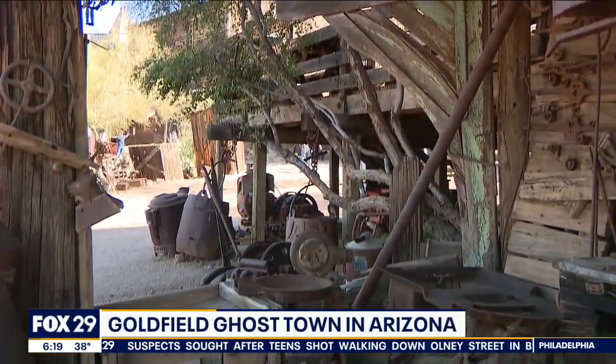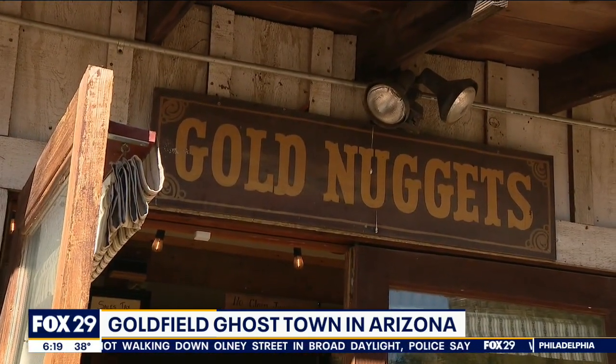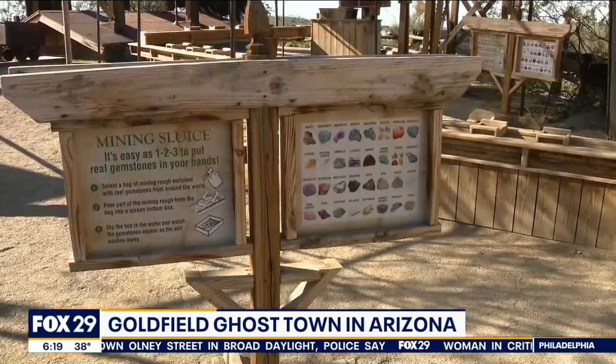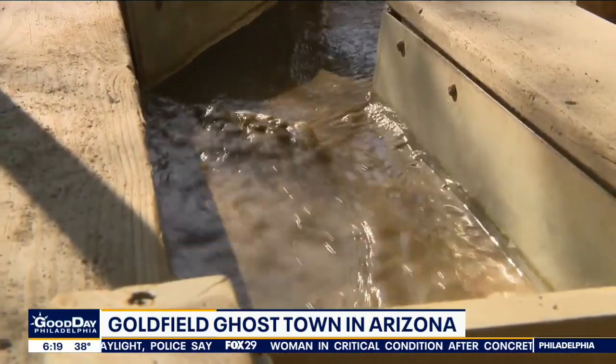But because it was so historic and such a big town at the time, people brought it to life again in 1910, and then again in 1926. Now it's a historic site where you can go, and it feels like you're going back to 1890.